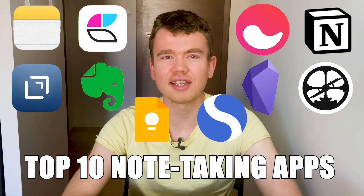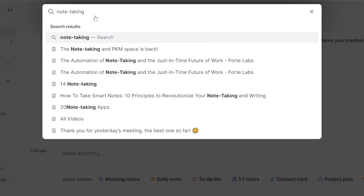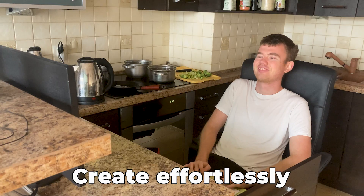We're going over the 10 best note-taking apps for effortless note-taking. Effortless note-taking is a constant habit of writing things down, easily looking up everything you've written, and using all this to create valuable stuff. For this very specific style of note-taking, some apps are better than others.